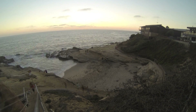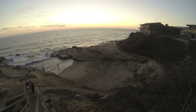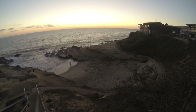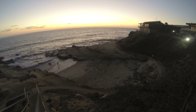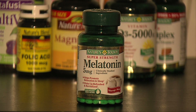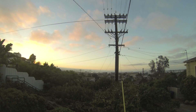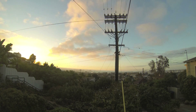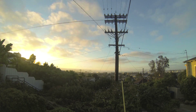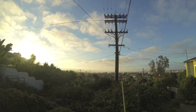Without melanopsin, the body struggles to intuitively know when it's time to wake up and when it's time to go to sleep. That's because melanopsin helps to regulate a hormone called melatonin, sometimes referred to as the hormone of darkness. There have been numerous studies showing melatonin improves sleep. High melatonin levels make us drowsy, so ideally we want less of it during the day. That's where light comes in. When light floods the melanopsin in our eyes, our body dials back on melatonin, keeping us alert.